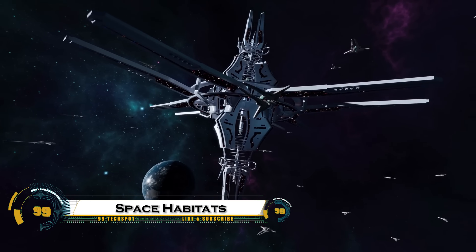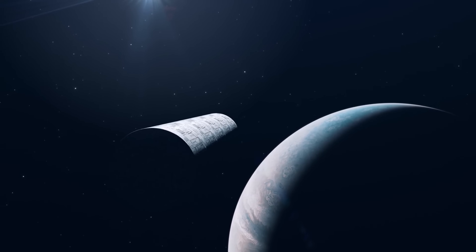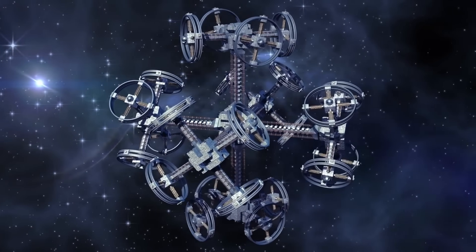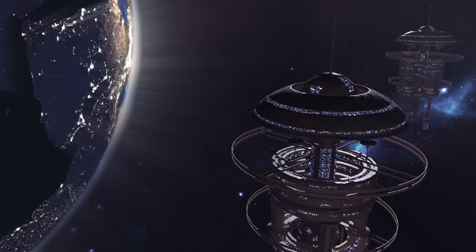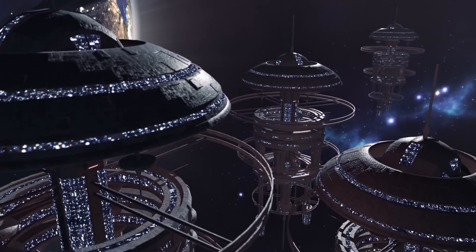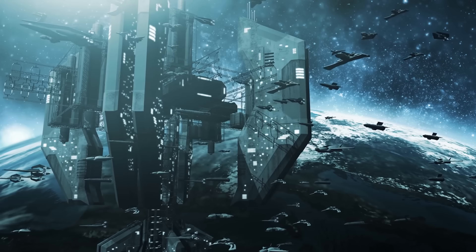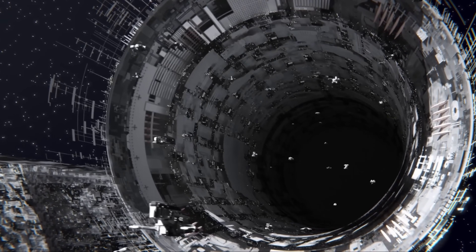Space habitats are self-sustaining structures designed to support human life in space. Whether in orbit, on the Moon, Mars, or deep space, these habitats must provide air, water, food, radiation protection, and artificial gravity to ensure long-term survival. Current developments include NASA's Lunar Gateway, SpaceX's Starship-based habitats, and Vast Space's commercial space stations.